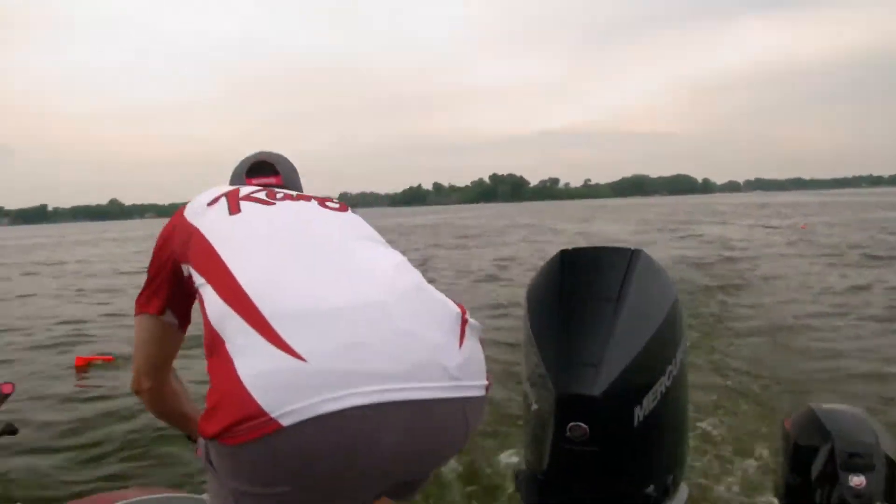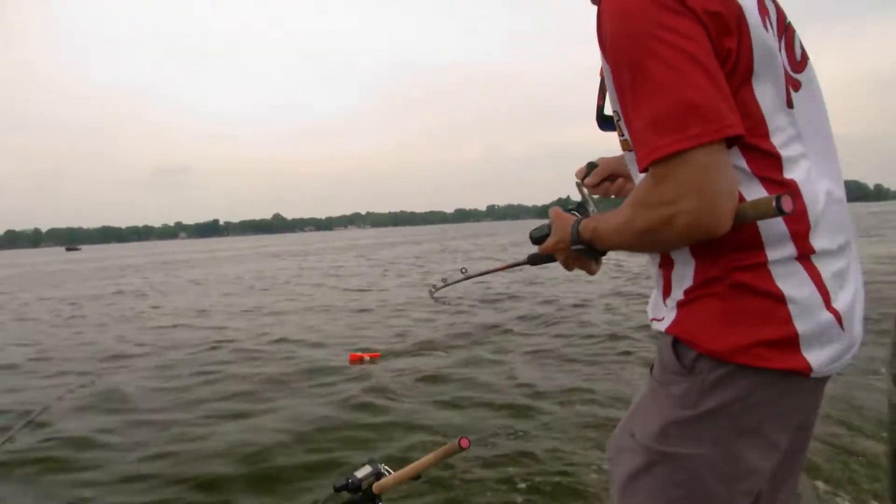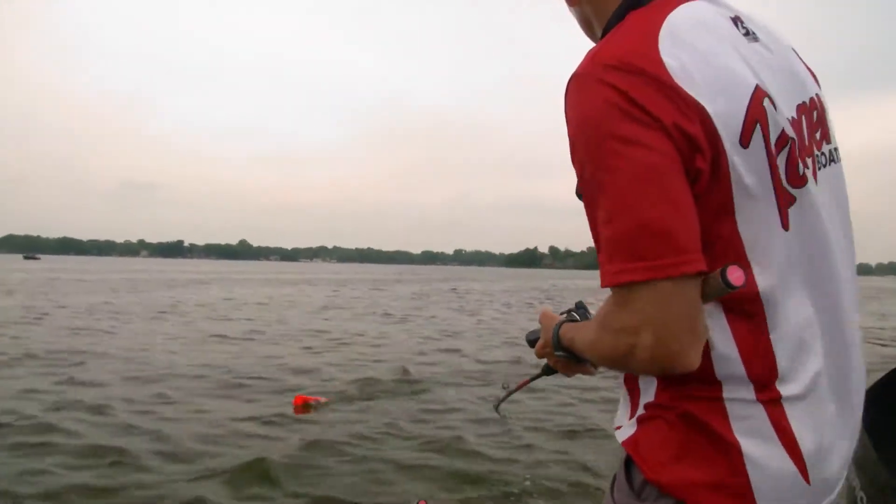There's a fish. Straight rod, straight rod, get it. Got him. Neutral? Yeah. How much line you got out? 55. Okay.